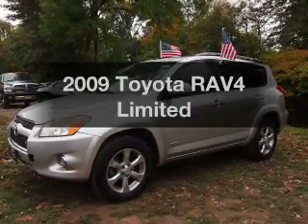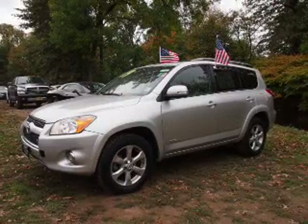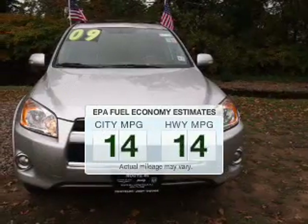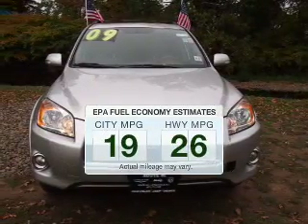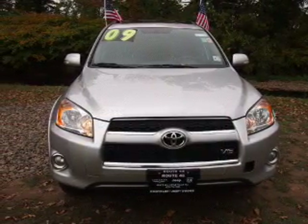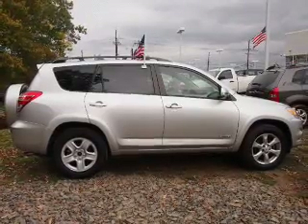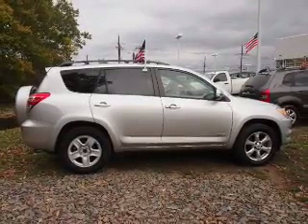Introducing the 2009 Toyota RAV4 — everything you need under one roof with this great vehicle. Low emissions and good fuel economy are important to you and the environment. The powertrain includes four-wheel drive with a reliable six-cylinder engine driven by a five-speed automatic transmission.